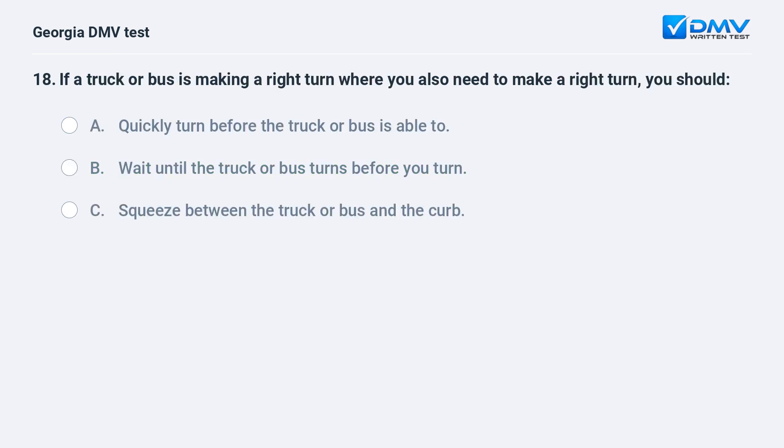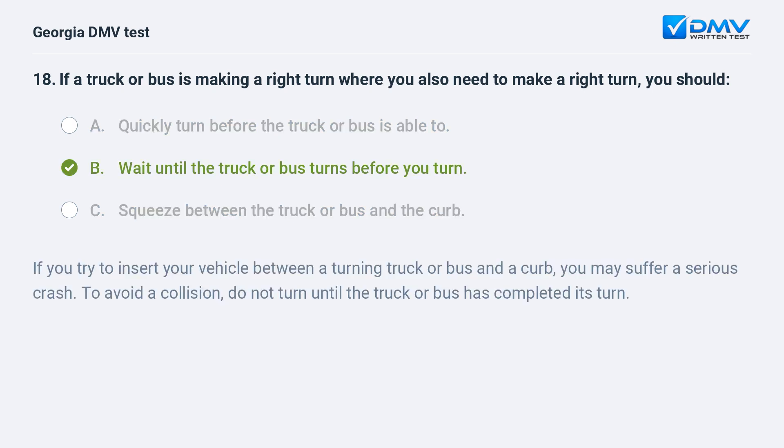If a truck or bus is making a right turn where you also need to make a right turn, you should: A. Quickly turn before the truck or bus is able to. B. Wait until the truck or bus turns before you turn. C. Squeeze between the truck or bus and the curb. The correct answer is B: Wait until the truck or bus turns before you turn. If you try to insert your vehicle between a turning truck or bus and a curb, you may suffer a serious crash. To avoid a collision, do not turn until the truck or bus has completed its turn.